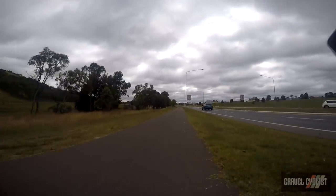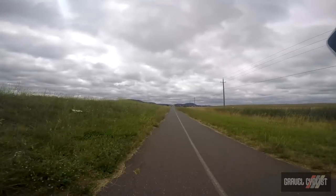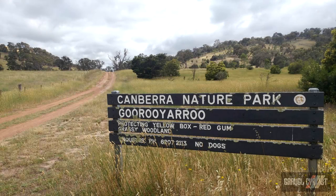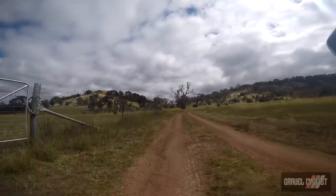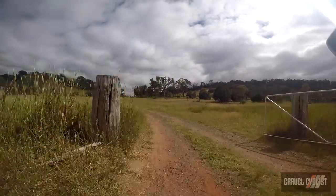The ride began in the Canberra suburb of Jiralang and headed along bitumen roads and segregated cycling trails to the Guru Yuru Nature Reserve. The reserve is not open to publicly owned vehicles, meaning you can roam the access road that runs right through the middle of the reserve, sans worries of any kind.